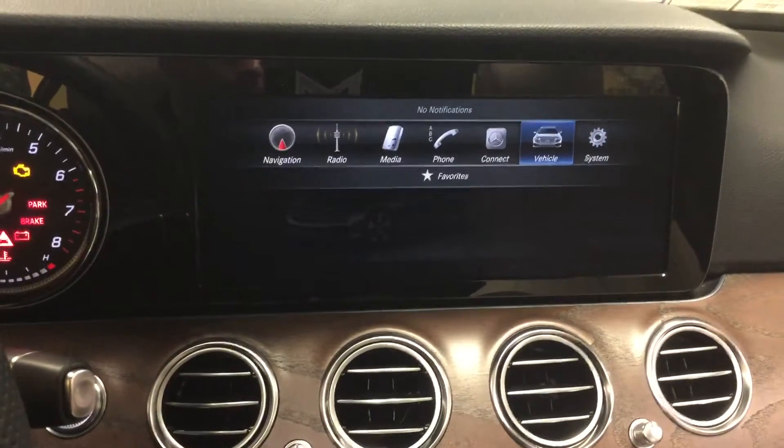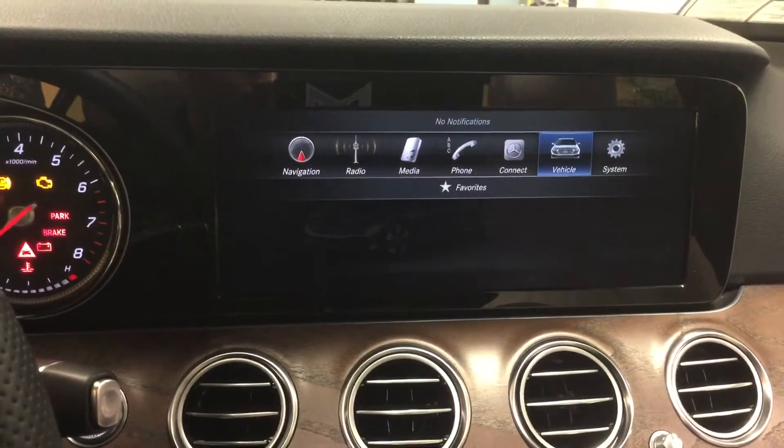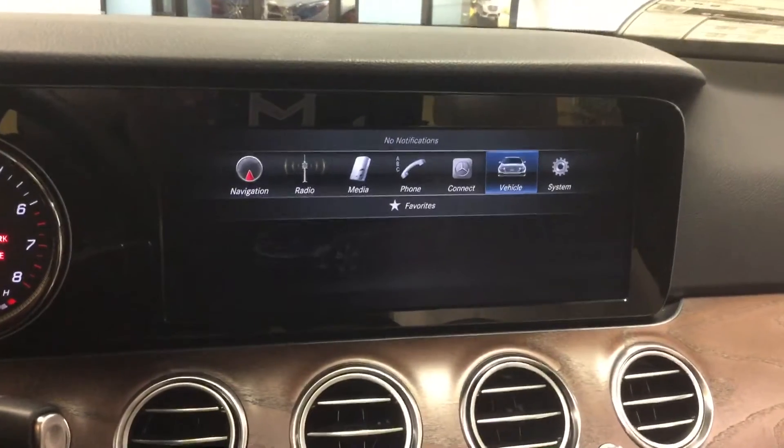Hey guys, Cameron Moore here at Patterson Mercedes-Benz in Wichita Falls, Texas. That's 817-682-5566. Today I'm going to show you how to change the interior color on the brand new E300.